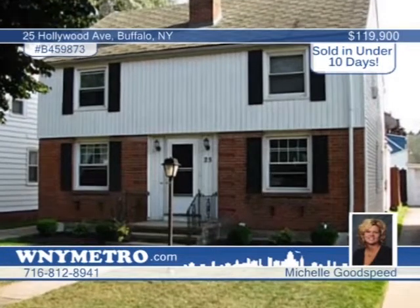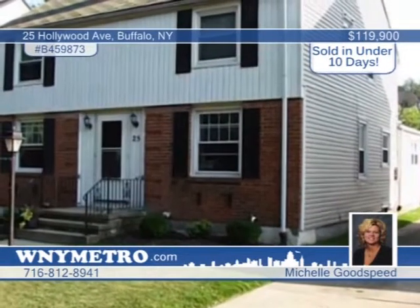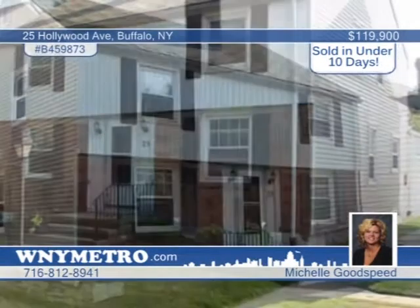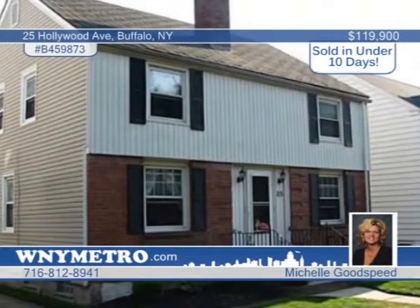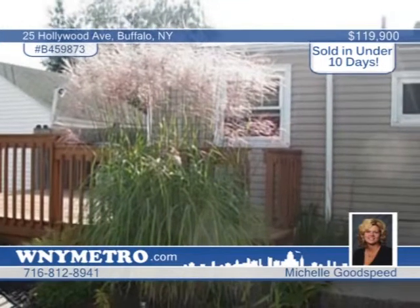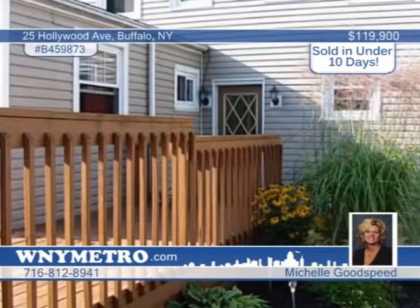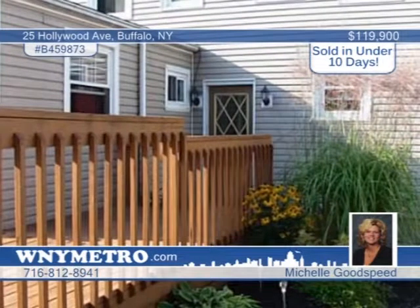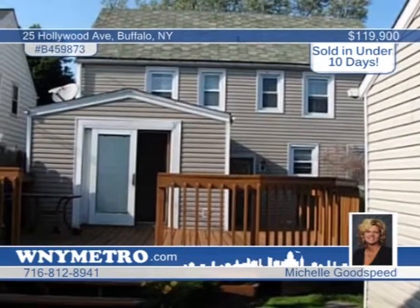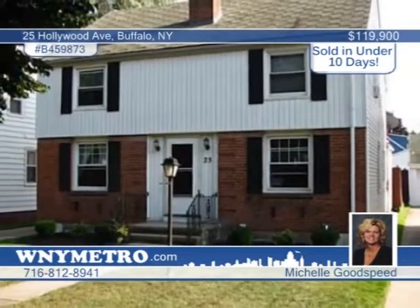Michelle Goodspeed sold this South Buffalo home in under 10 days — and she can sell yours too. This wonderful duplex sits in a high-demand area. Both units are in move-in condition and offer great rents. The right unit has a family room with half-bath and sliding door to a large deck and fenced yard. Updates include the subfloor, furnaces, windows, and pergo floors in both kitchens. Give her a call today to get the ball rolling.